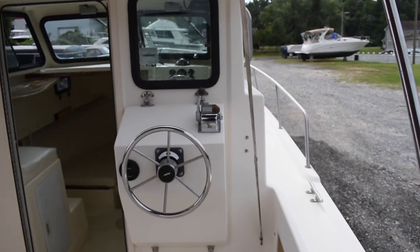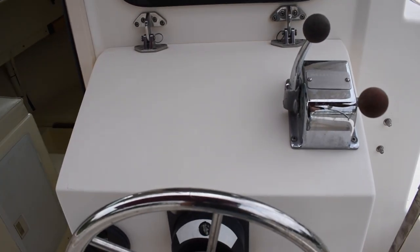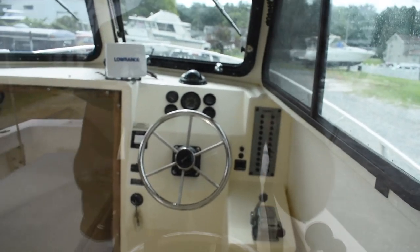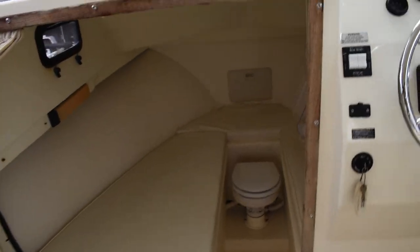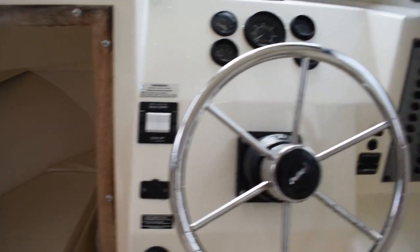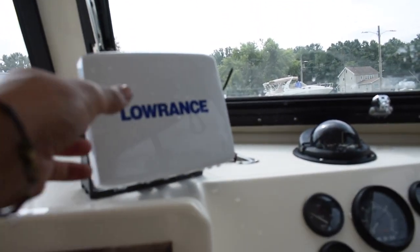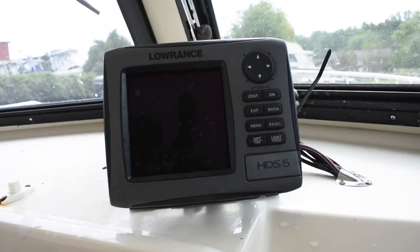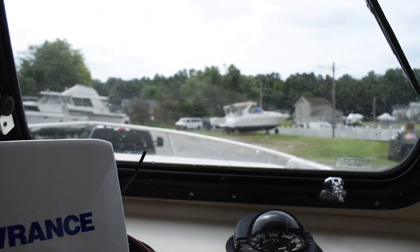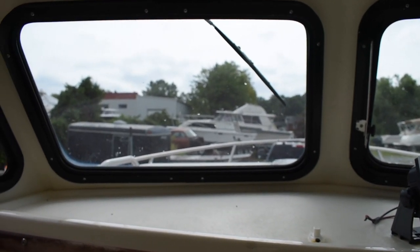It has your dual console for docking, fishing, and cruising around. Inside is your helm with full instrumentation — it has your hydraulic trim tabs. Lowrance HDS5 Fish Finder GPS. These windows open up, so you get some nice ventilation here in the cabin, as those of you familiar with Parker will know.